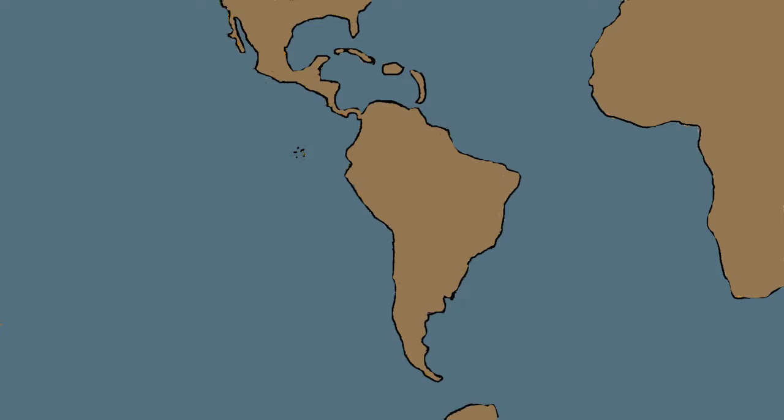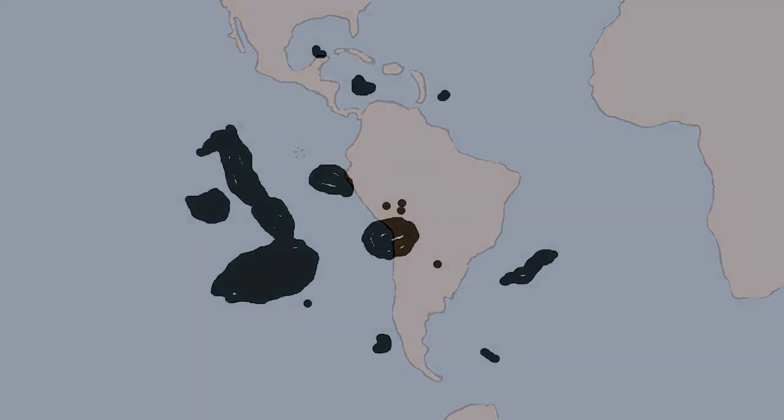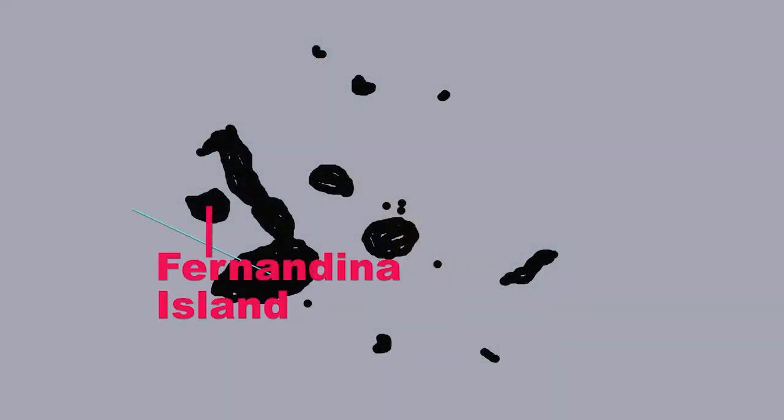We'll follow a researcher, Inka Trilmic, as she studies this animal on Fernandina Island.